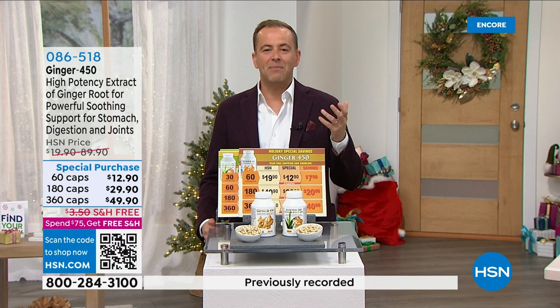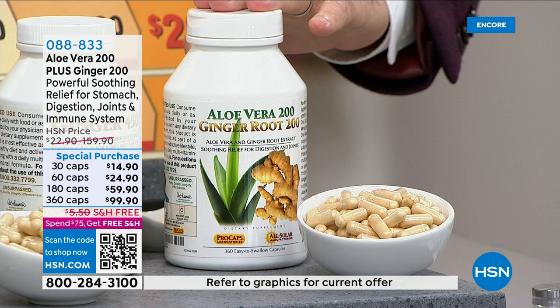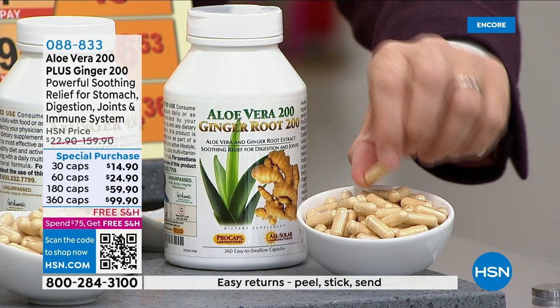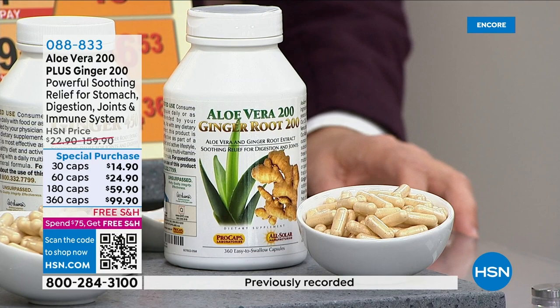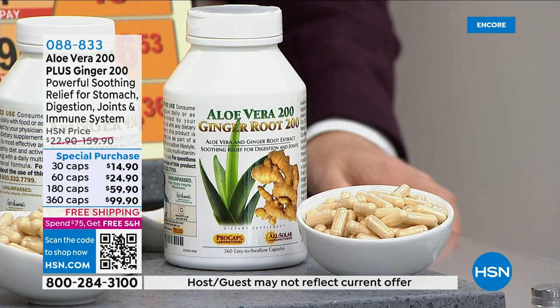Ginger is also soothing for the joints. The more you dig into the serious science on ginger, the more you see how credible it is. The only thing left maybe is to combine these two powerhouses and do aloe and ginger in one. That was suggested because a lot of folks getting both were saying, maybe you could put it into one capsule — and that makes it significantly more economical. And that's exactly what we did. Our aloe and ginger provides the soothing benefits of both, benefiting multiple systems throughout the body.